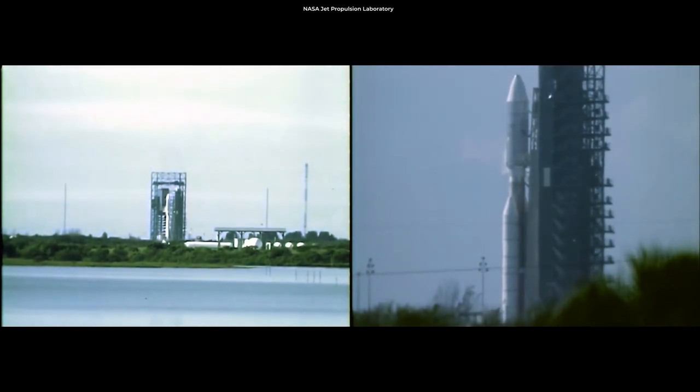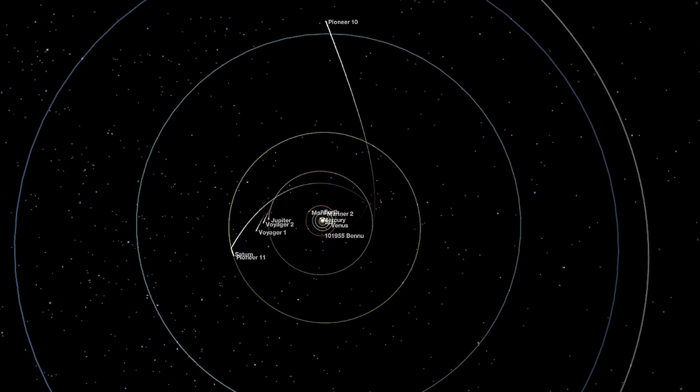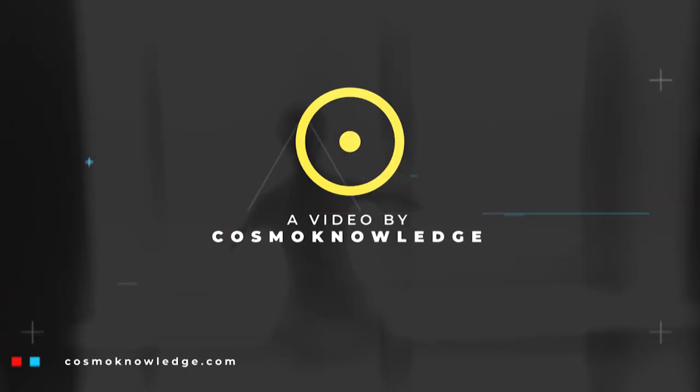In 1977, NASA launched the Voyager twins into space with images and recordings from Earth. The message aboard Voyager 1 and 2 is a kind of time capsule designed to tell a story of our world to aliens. But what is it really, and are aliens going to understand it?